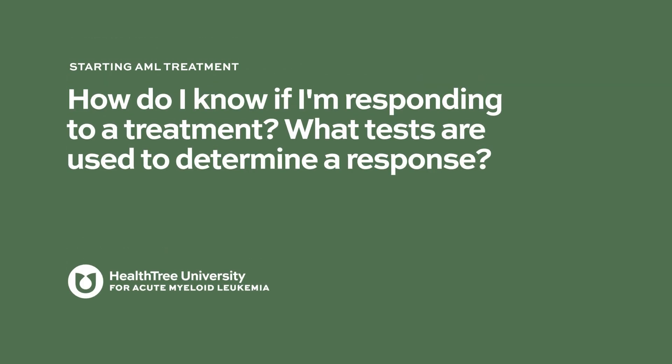How do I know if I'm responding to a treatment? What tests are used to determine a response?